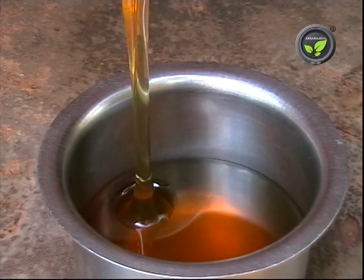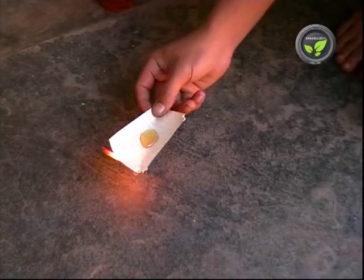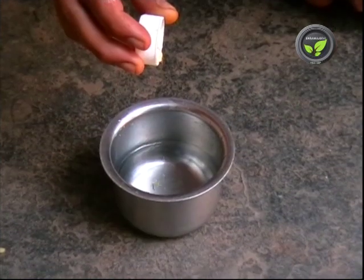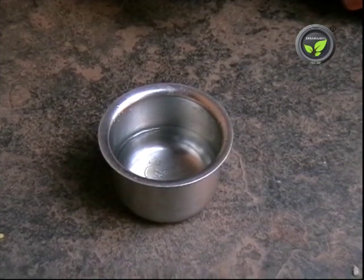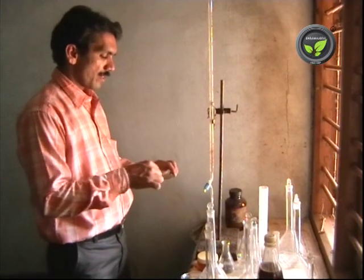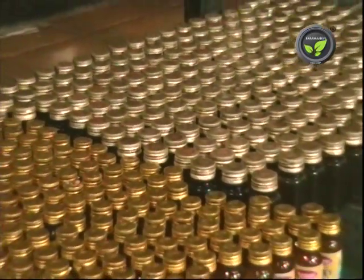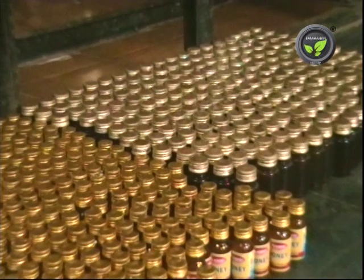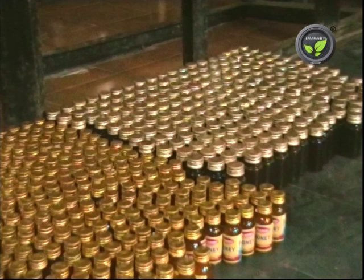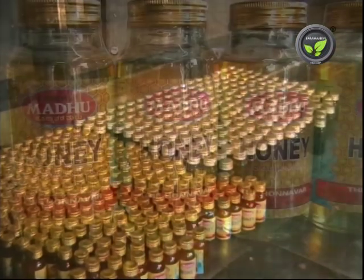Adulteration of honey is easy and very frequent, and there is no simple test to detect it. Heating honey on paper or putting a drop in water are not meaningful tests. Only lab tests can judge the purity of honey. Based on lab test reports, the Agriculture Produce Certifying Agency Agmark gives grades: special grade is the best, A grade is better, and standard grade is good honey.